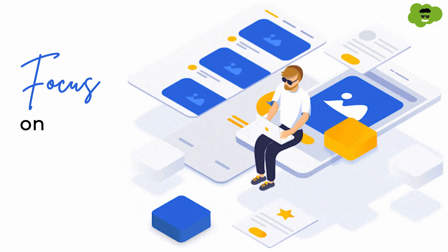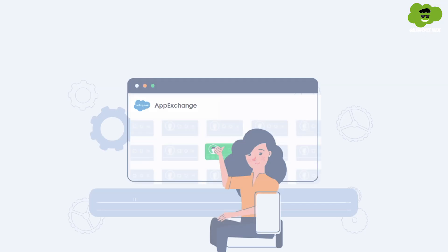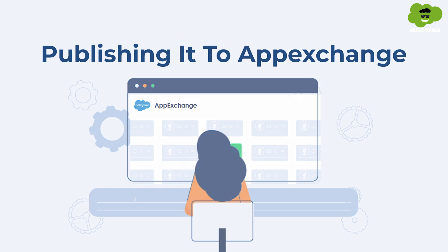My advice to all freshers looking for a career as a Salesforce Architect would be to focus on developing your skillset as a developer, and that will lead you to become a Salesforce Architect. As a fresher, set goals like developing an application and publishing it to AppExchange, so that as you get development projects under your belt, you'll have the experience and knowledge necessary to take on the challenges of an architecture role.